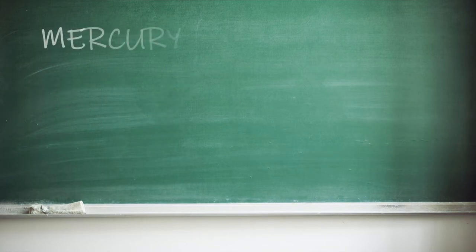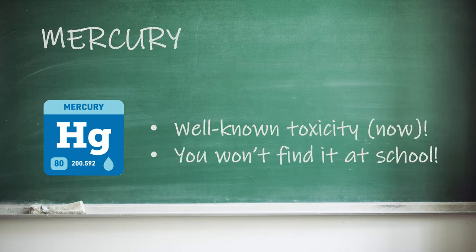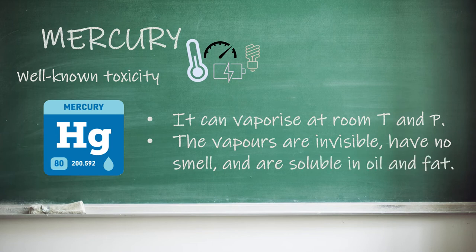Mercury used to be used widely in schools, but its toxicity is well known now and you definitely won't find it in a classroom. Until pretty recently, it was a key part of thermometers, barometers, batteries and fluorescent lights. It can vaporise at room temperature and pressure, and the vapours are invisible, have no smell and are soluble in oil and fat. The symptoms of mercury exposure are things like agitation, paralysis, sleep disorders and, weirdly, a change in handwriting.